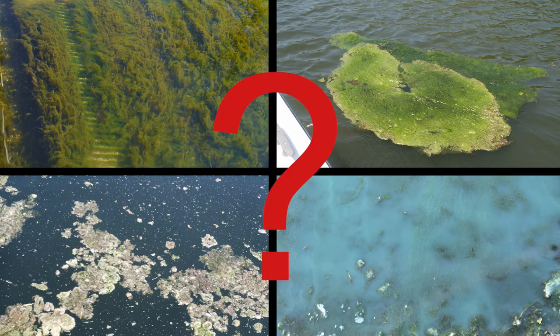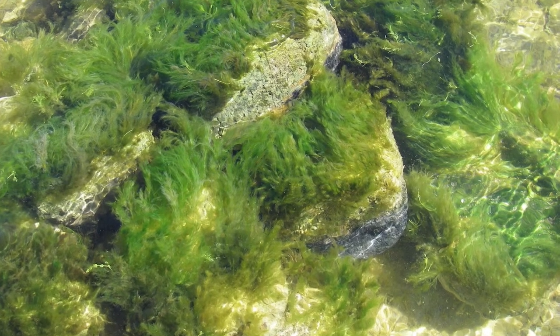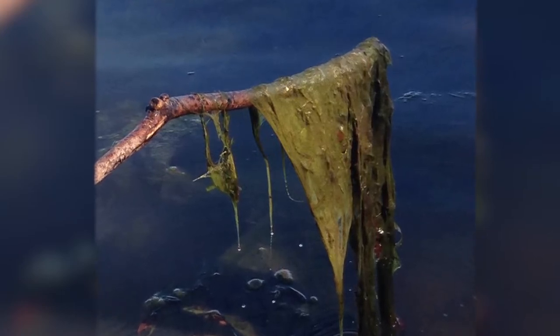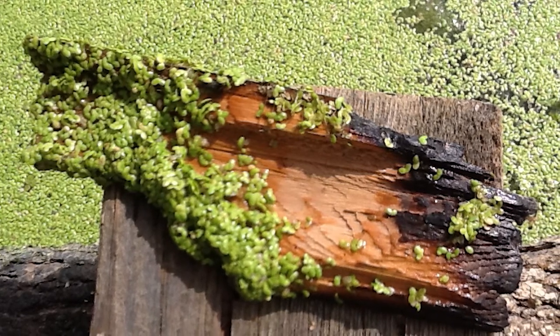Here are a few clues. If you see anything that sticks to rocks, plants, or the bottom of the lake, or if you can pick it up with a stick, it's not cyanobacteria. If you can see that it has separate leaves, it's not cyanobacteria either.